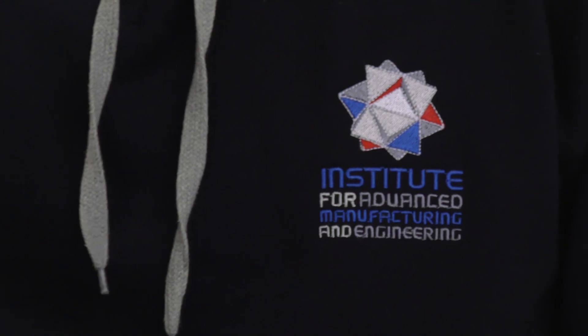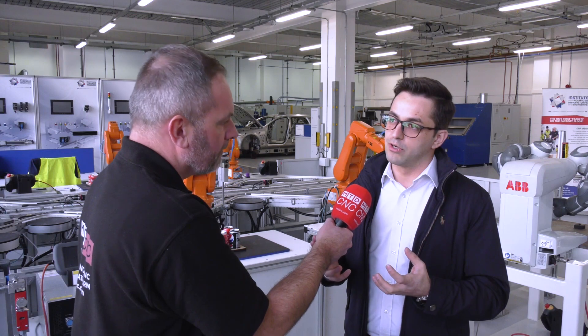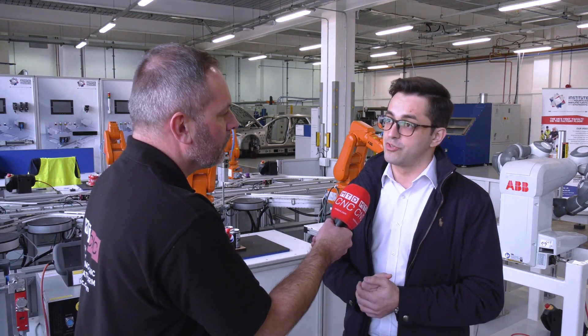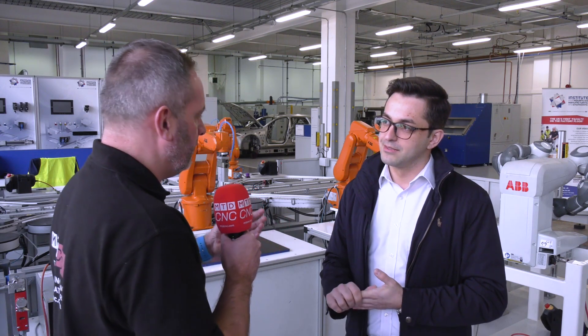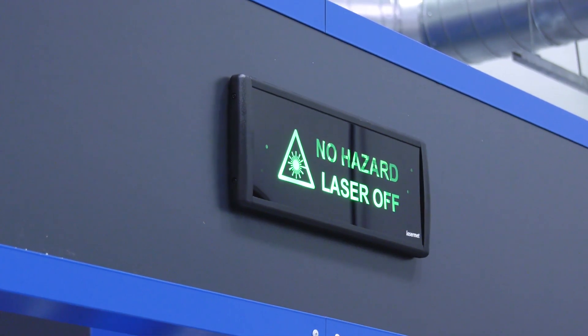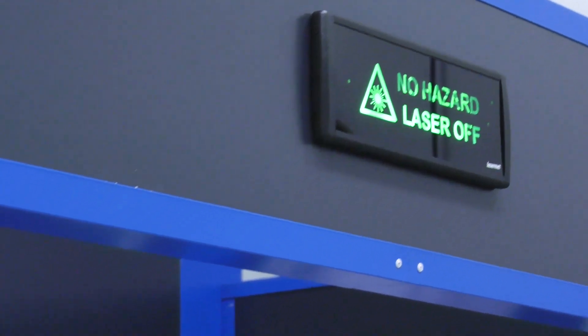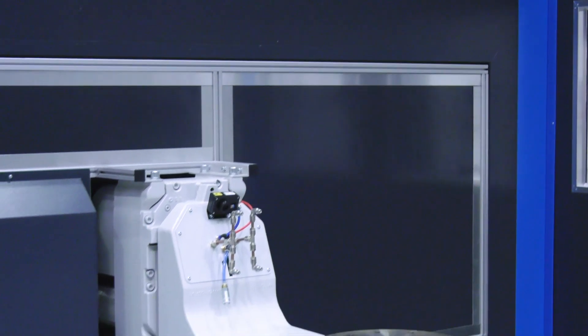We honestly believe that the 'learn at 10, do at 11' approach is great to ensure our undergraduates are industry ready. That's quite interesting because youngsters see engineering as maybe a different version, but the money that's been put into this facility is really key — young learners can be ready for their next career rather than just learning through an apprenticeship.